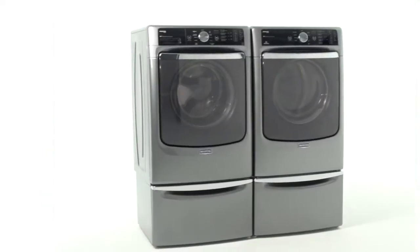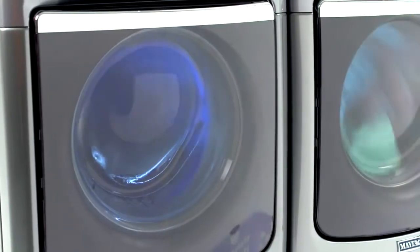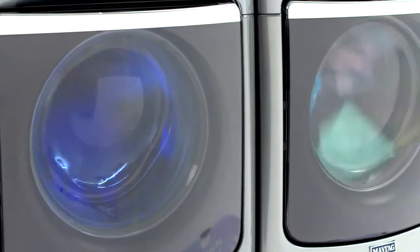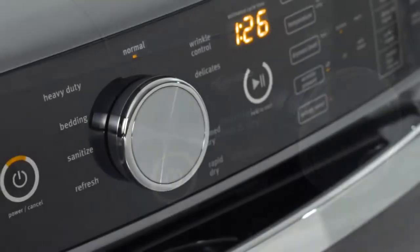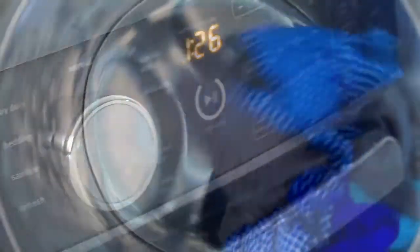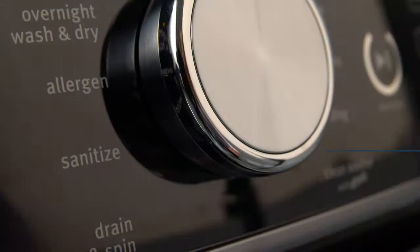We understand that life can get a little chaotic at times. You need a washer and dryer that help lower the chaos level, not add to it. You need machines that you can depend on. That's why Maytag has built Maxima washers and dryers to stand up to the test of time.